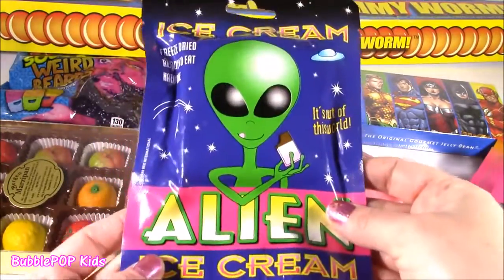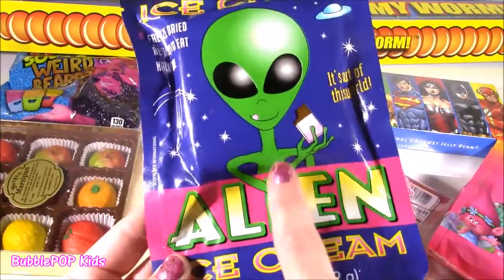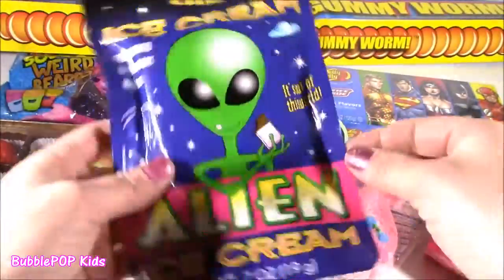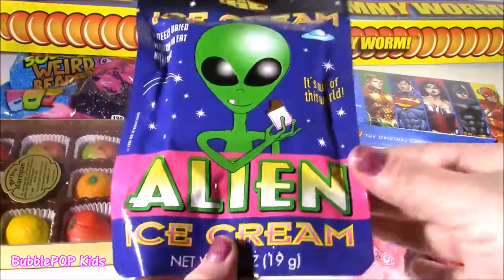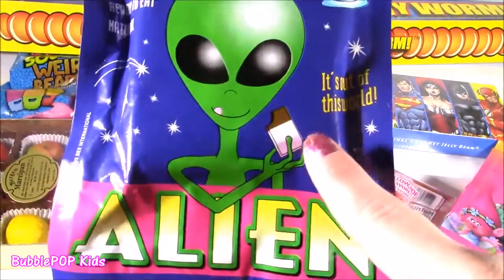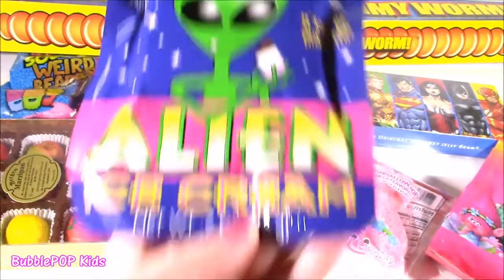Look at this - alien ice cream! I'm thinking it's like space astronaut ice cream, not too sure. The package is so adorable. And this guy on the package looks like he's eating the alien ice cream.